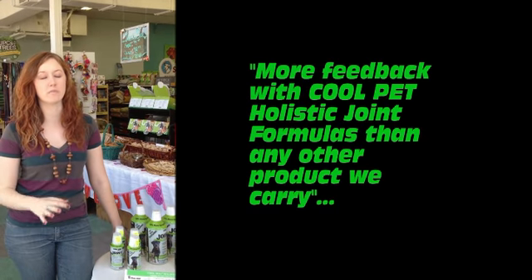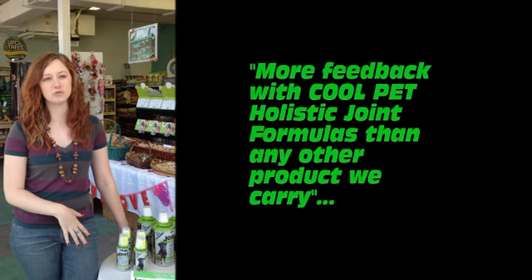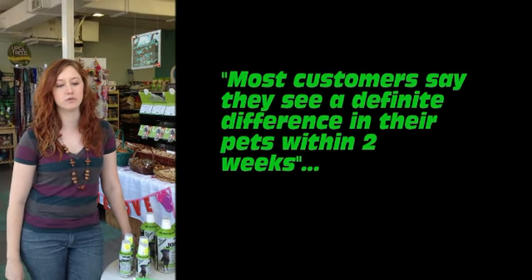We've gotten more feedback from Cool Pet than any of our other hip and joint formulas in the store. It seems to work a lot quicker. Most people say that they can tell the difference within about two weeks.